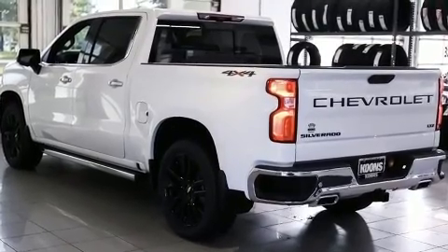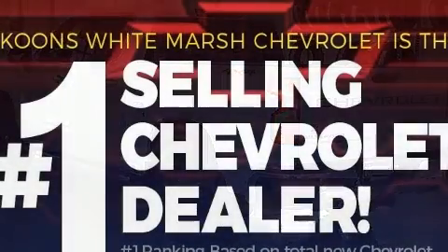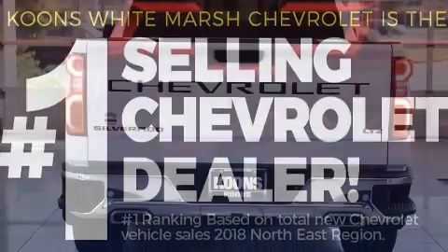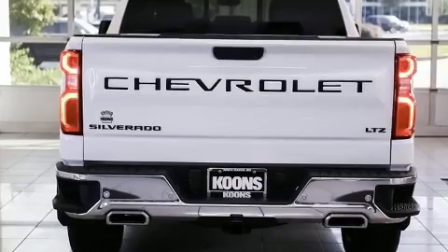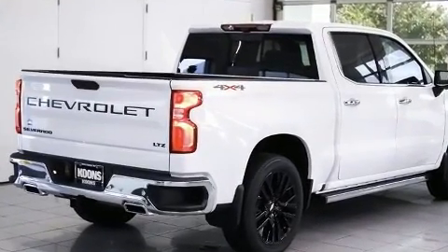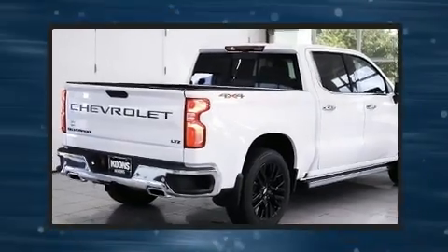a power moonroof, a bedliner, and a split folding rear seat. Features such as automatic climate control and leather upholstery prove that economical transportation does not need to be sparsely equipped.